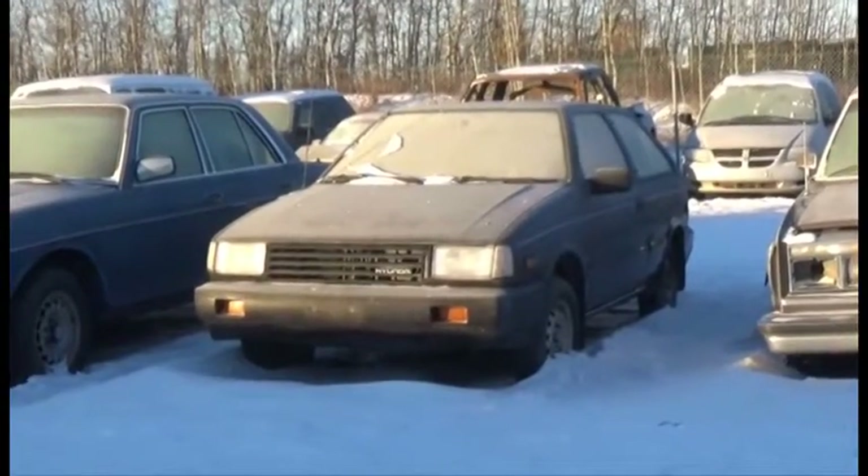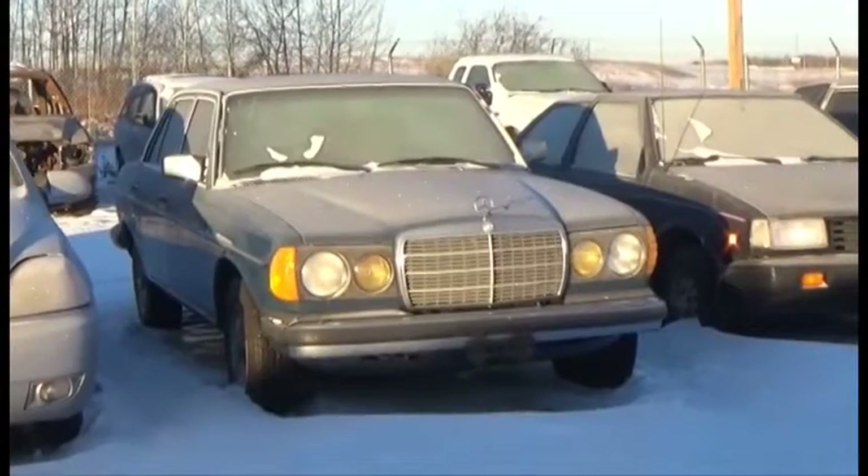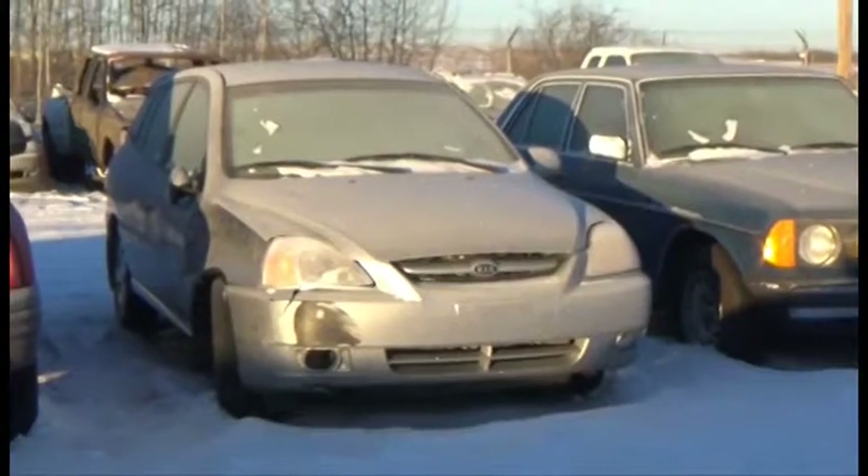Lot number 5 is the 89 Hyundai XL. Lot number 4 is the 82 Mercedes 300D, Diesel, AOD, Loaded. Lot number 3 is the 04 Kia Rio, AOD.